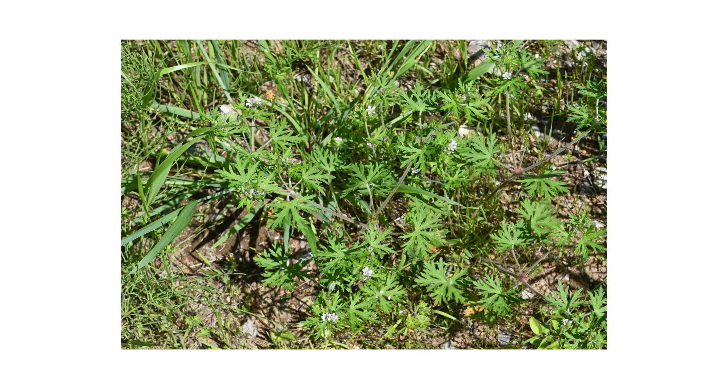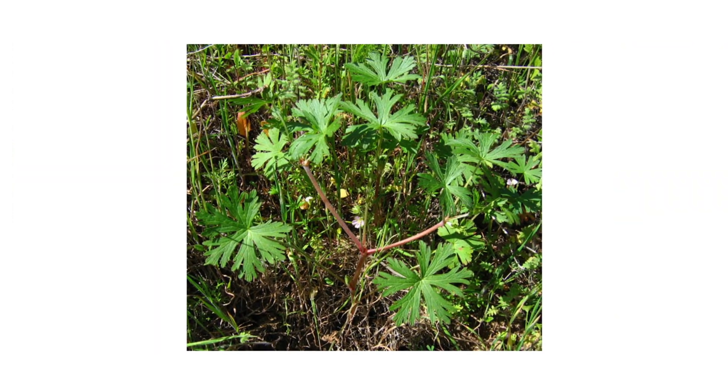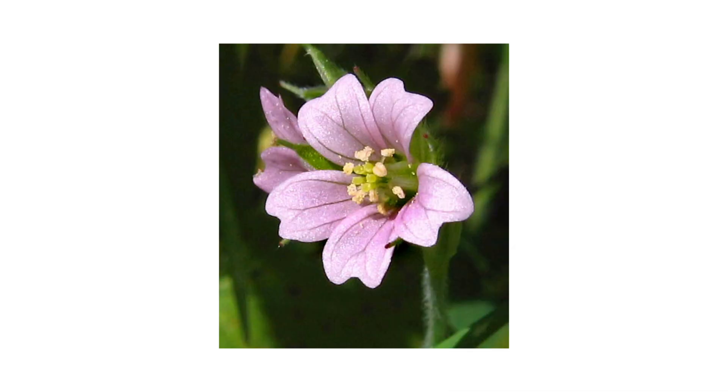When young, these plants grow low as basal rosettes. As they mature, the stems grow upward and branch freely. The stems can reach up to 24 inches in horizontal length, while the plant can grow up to 12 inches in height. The weeds grow small clusters of flowers that have five petals and are whitish pink to purple in color.